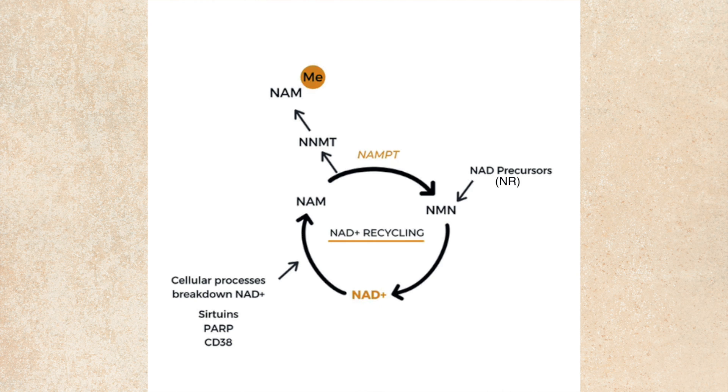I want to quickly go over the NAD pathway because the TMG mechanism relates to it and the logic makes sense for why you'd supplement with TMG if you're supplementing with an NAD booster. First we have nicotinamide riboside, also known as NR. It gets into the cell, turns into NMN, which then gets converted to NAD. NAD then turns into NAM for excretion. NAM is not something the body wants in large amounts, so it adds a methyl group to it, calling it methyl-NAM, which is then excreted.